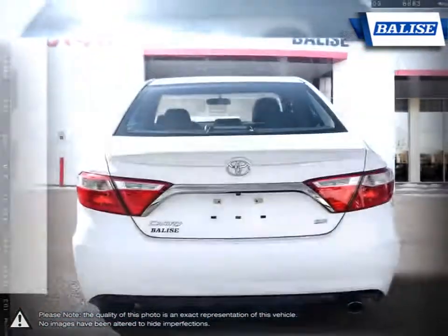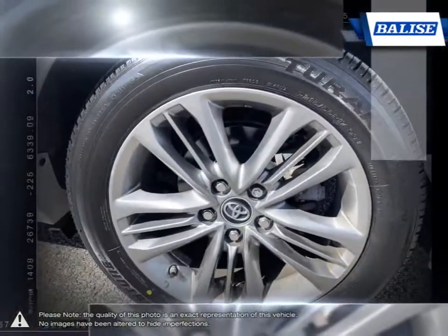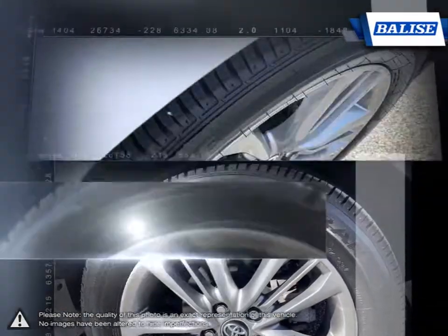Whether it's the fuel efficiency, comfort, performance, spacious interior, or great price, the Camry just does it right.